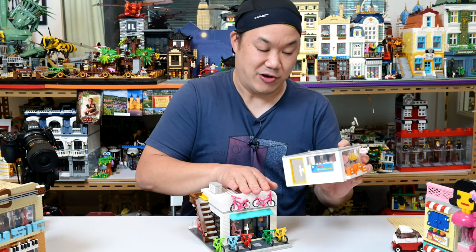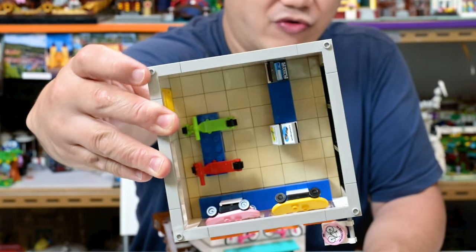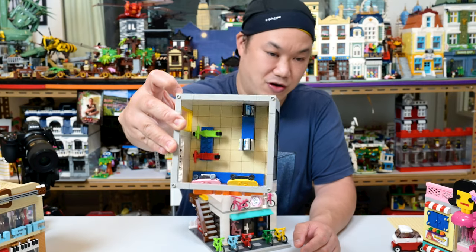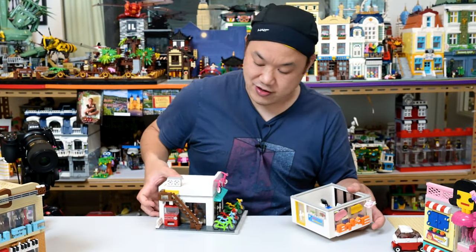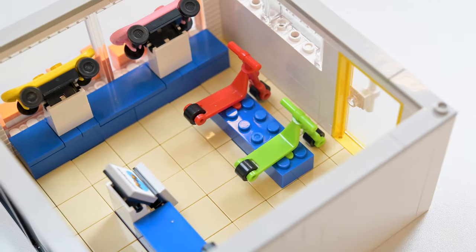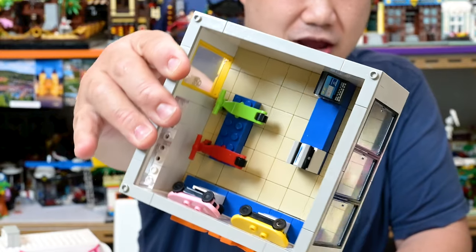I should mention the corner pieces there — I think those are kind of new for Oxford. They kind of wrap around. I've never seen that piece before. They're kind of cool. And hey, look at this — you don't have to put a second floor on it. You can make just like a single floor. Same deal as the bottom floor with the tiles. It kind of looks the same. And yeah, it is barren in there.